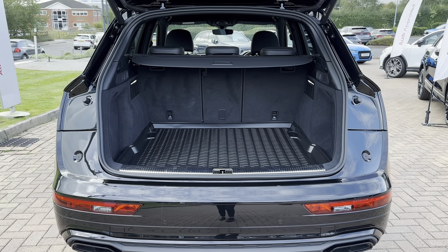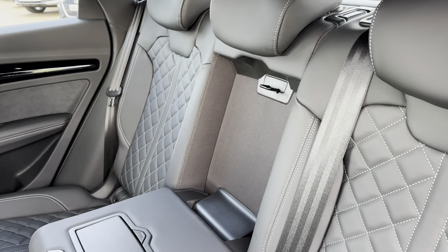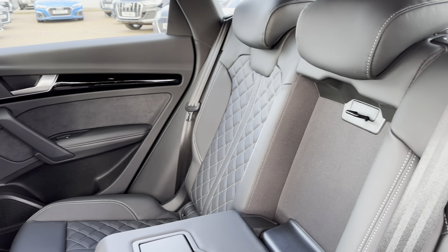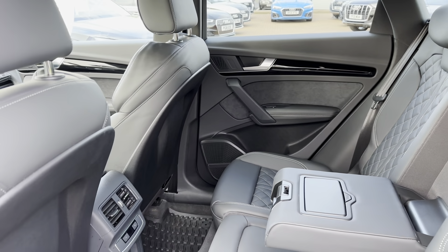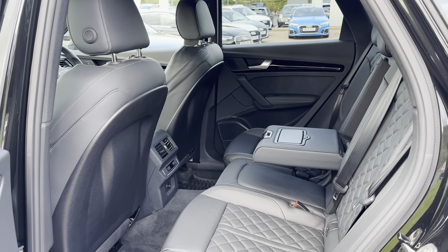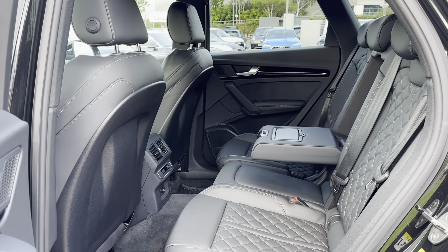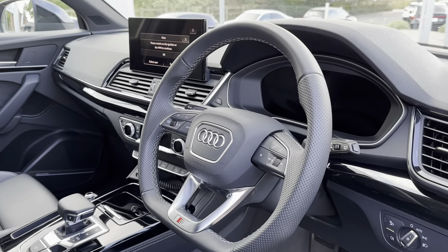The rear seats also fold forward to create an extended boot for even more added space. Going into the rear seats, you can see they're made out of full black fine Nappa leather with dynamic stitching running down the center, making a stylish interior as well as providing the utmost comfort. The middle seat folds down to create an armrest with cup holders, and the rear seats even come with their own climate controls.